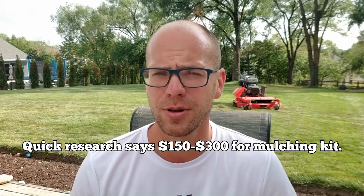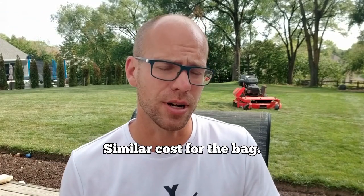Someone asked about mulching and bagging kits. I'll research and flash the cost on screen. DIY-wise, some people weld sheet metal over the discharge to block it, but that just creates a windrow — it's not true mulching. A real mulching kit encloses each blade in its own chamber. I only have the side discharge. For bagging, it's usually a large metal basket that hangs off the side at the discharge point.